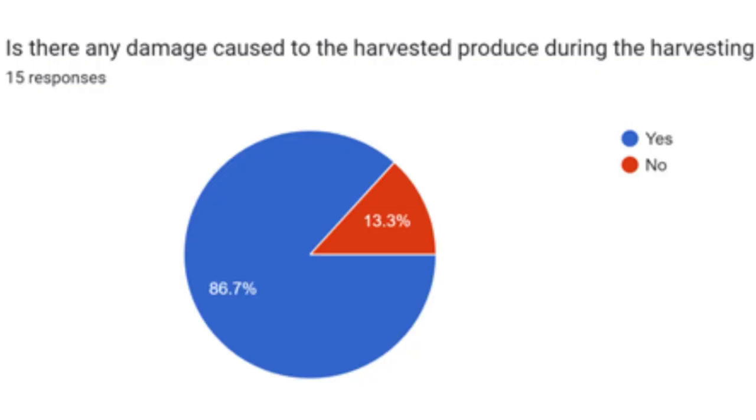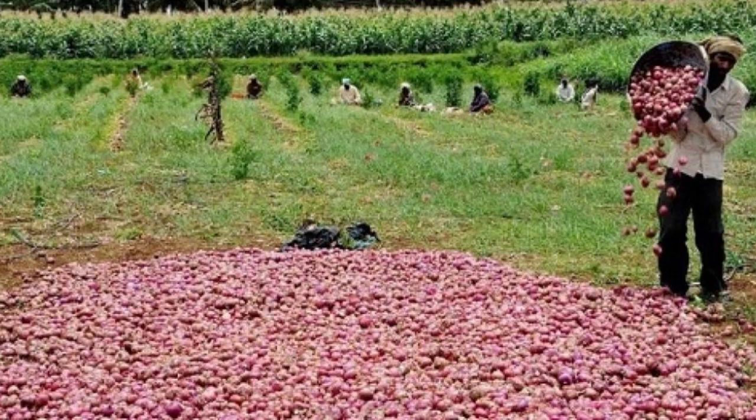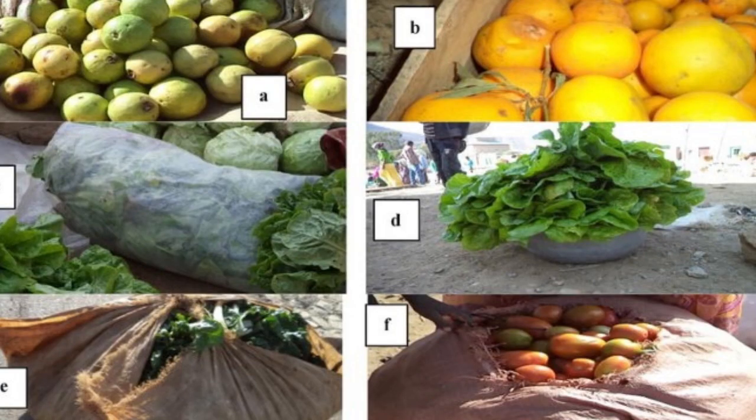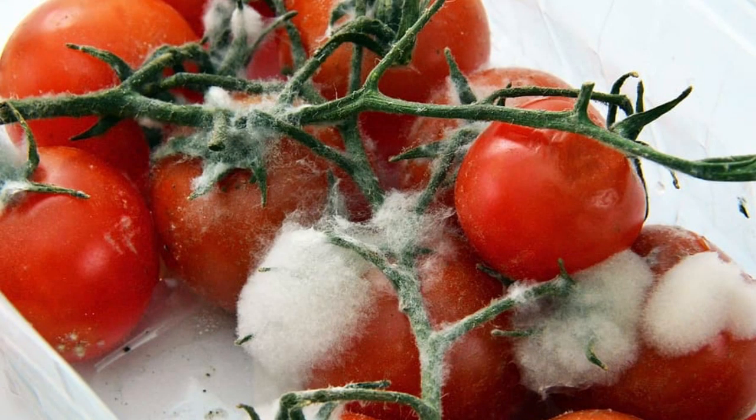As per the survey conducted by us, many farmers are facing a loss of around 5-10% due to the damage caused to the crop during harvesting and post-harvest. The main reasons for the damage are improper handling of harvested produce, mixing of infected vegetables with the healthy ones, lack of skills in handling the harvested produce, inappropriate basketry, biodegradation due to microorganisms and insects, and inefficient processing facilities.